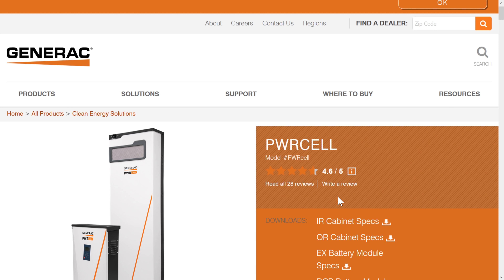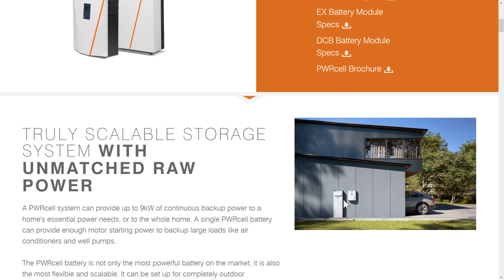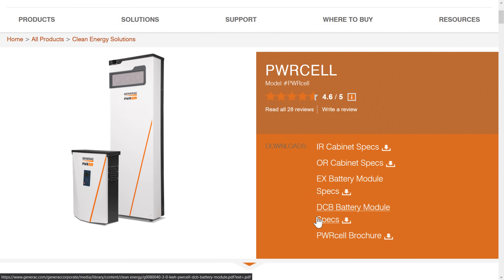Next is the Generac PWR Cell — kind of the least sexy in terms of design. Generac is typically associated with natural gas backup solutions; they acquired this company around 2019 and rebranded the product. The Generac PWR Cell has a capacity of 17.1 kilowatt hours, a peak of 10 kilowatts, continuous power of 6.7, and a price around $10,000. It has a really high peak power that can support whole-home backup, and you can daisy chain these together.